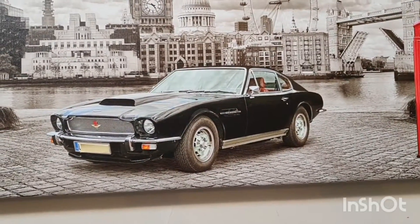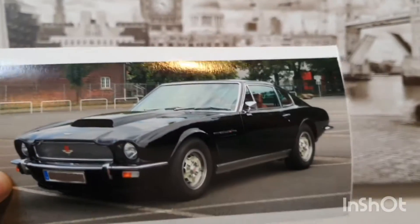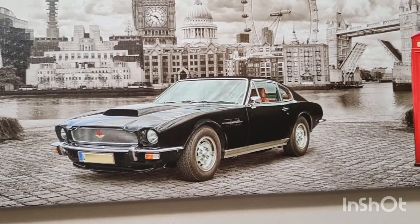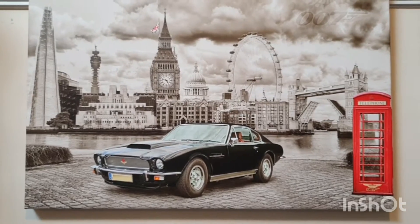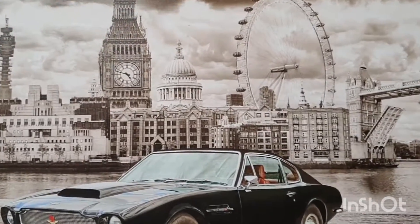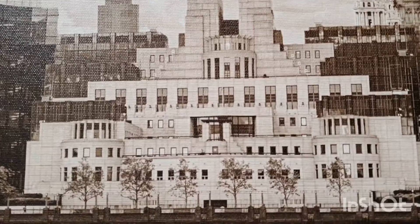We put it in what I call my Bond view — so my London picture there. Obviously lots of different backdrops I've got, but being an Aston, it had to be British. Some time ago I created this sort of homage to a mini London. So you've got the Eye, you've got Big Ben, St Paul's Cathedral, and in there somewhere is Moneypenny hanging out of a window.